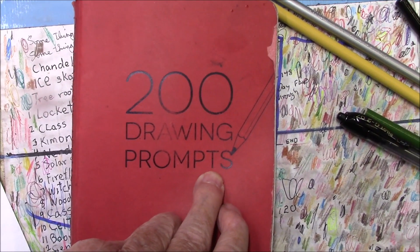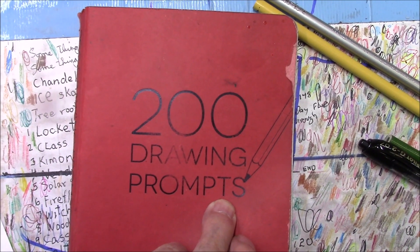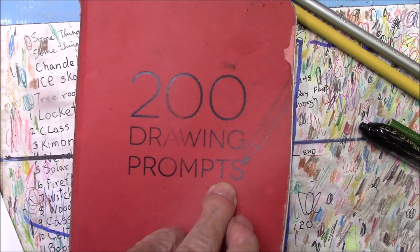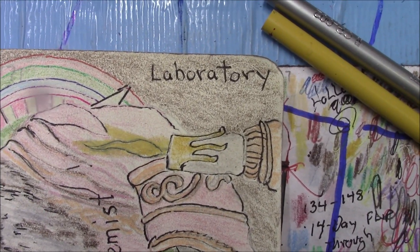Welcome to our journey of going through the 200 drawing prompts in the 200 drawing prompt book. Today we're up to drawing prompt 171. Let's take a look at it. The prompt is laboratory.